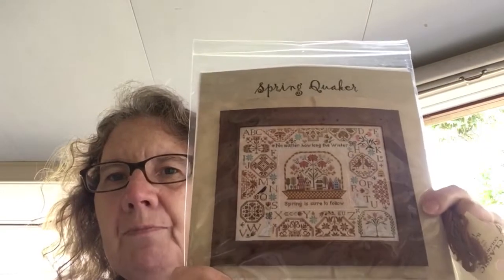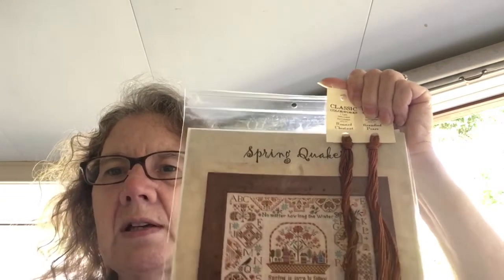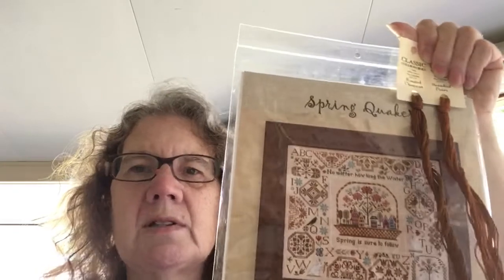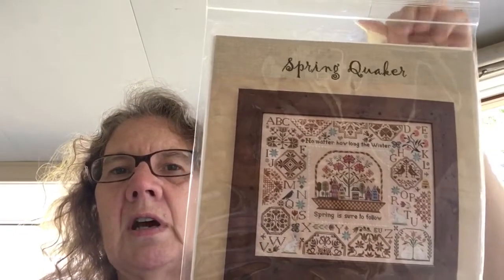Last week I showed you Spring Quaker by Leela's Studio. I ordered two of the flosses and they came in the mail yesterday — one for the alphabet and one for some of the Quaker motifs, so I can at least get started. I have a piece of 40 count, which is actually what this calls for. I haven't stitched on 40 count before, so I'll give it a go. It's 263 by 215 stitches, so it's a reasonably big piece — maybe next week I'll get a start on that.